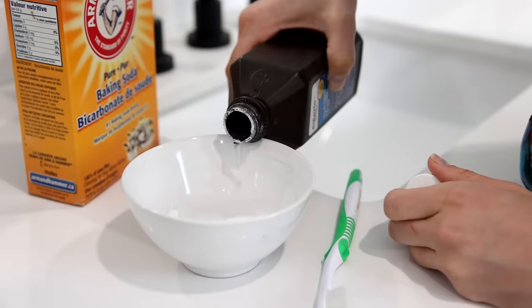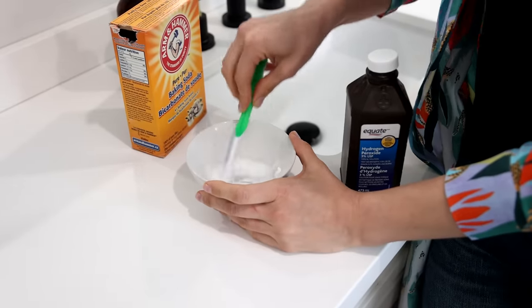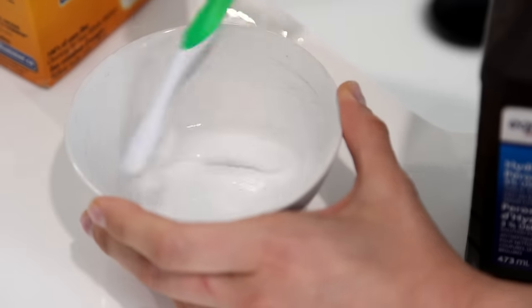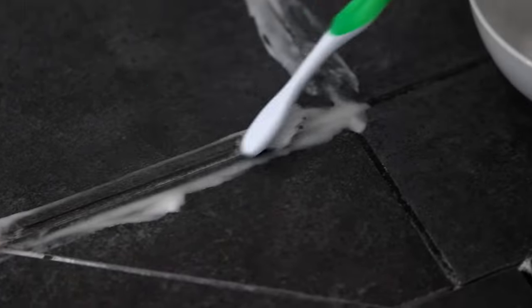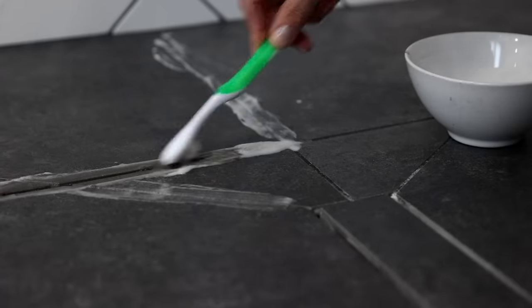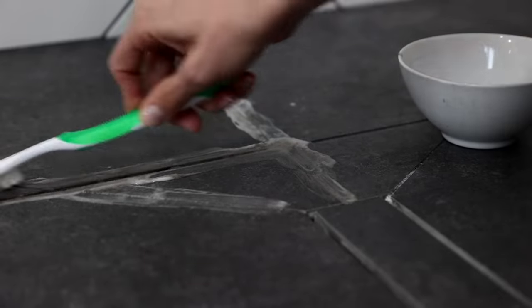To clean your grout you can do a couple of things. A great DIY recipe is one part hydrogen peroxide to two parts baking soda. Whip up a paste, apply it with a cleaning toothbrush, let it sit for about 10 minutes, then give it a good scrub, rinse it, and buff it dry. If you have really stained grout and want to up it, you can mix up a solution of oxygen bleach like OxiClean and apply that instead.